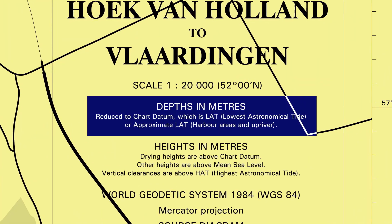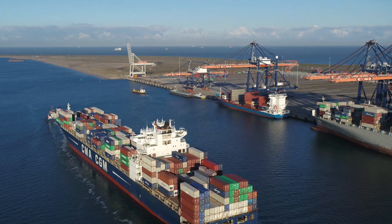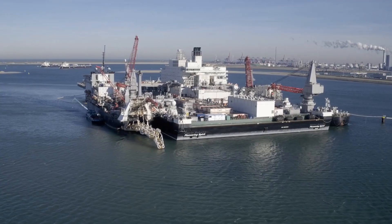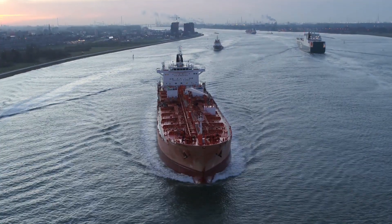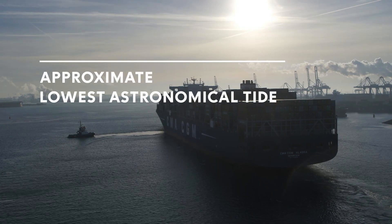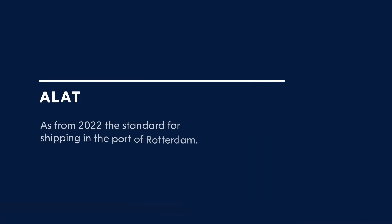As from now, the Port of Rotterdam Authority will start using approximate LAT. In this way, the port is aligning itself with the international language when it comes to water depths and water levels, resulting in greater efficiency and safety. Approximate LAT — the international standard for water depths and water levels — as from now, also in the Port of Rotterdam.